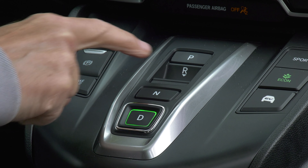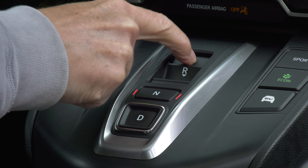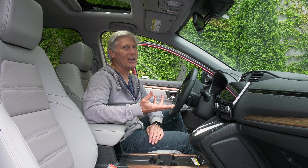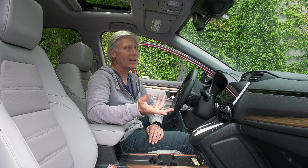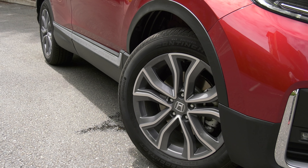The base LX starts at just under $29,000 with shipping. This top-trimmed touring model retails for $37,000. CR-V's main hybrid rivals are the Toyota RAV4 and Ford Escape. Toyota runs the rear wheels with electric motors, while Ford and Honda send a physical drive shaft to the back.